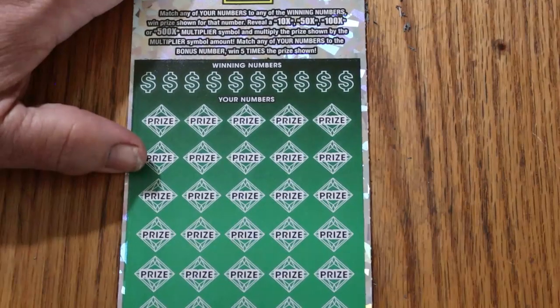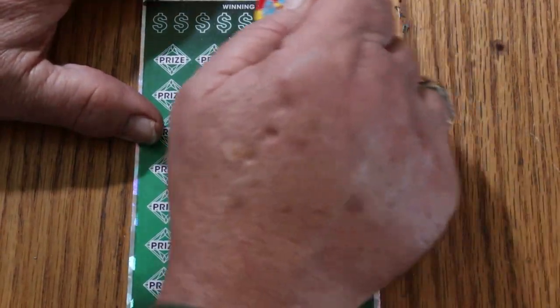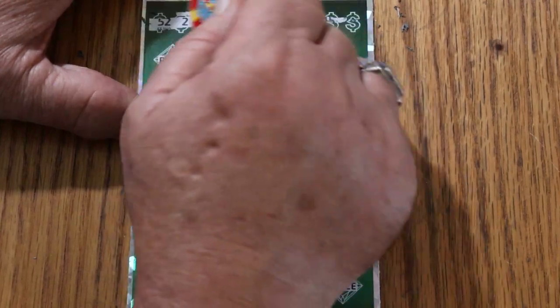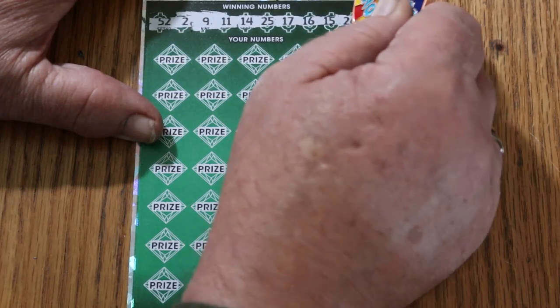Ticket 5. Winning numbers: 52, 2, 9, 11, 14, 25, 17, 16, 15, and 26.